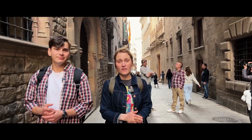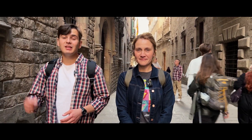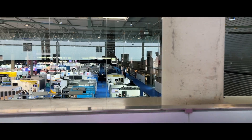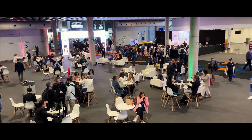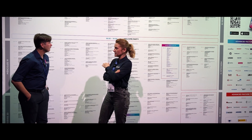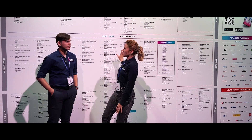Today we are in the heart of Barcelona at Advanced Factories 2023, and we are going to see the innovative technologies that bring the industry one step further — Industry 4.0. Behind us is a wall, like a schedule, of an enormous amount of events that are happening at Advanced Factories this year. Three days, one million things happening.